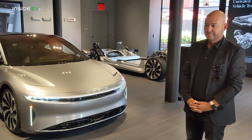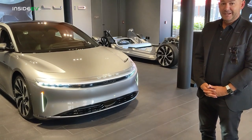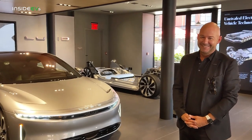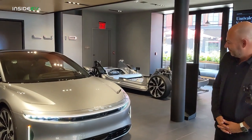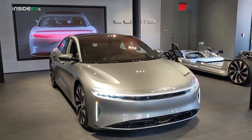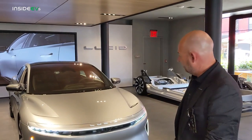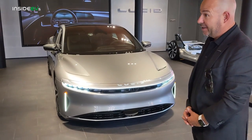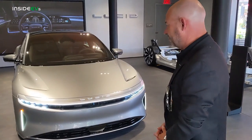I'm here with Derek Jenkins, VP of Design and Brand for Lucid Motors. Derek's going to go over the design of the Lucid Air right here for us. So you're looking at our latest pre-production car — built in Arizona around February timeframe. Fully production-representative across all components. We're still doing some refinements to build quality and software, but very much production-representative.